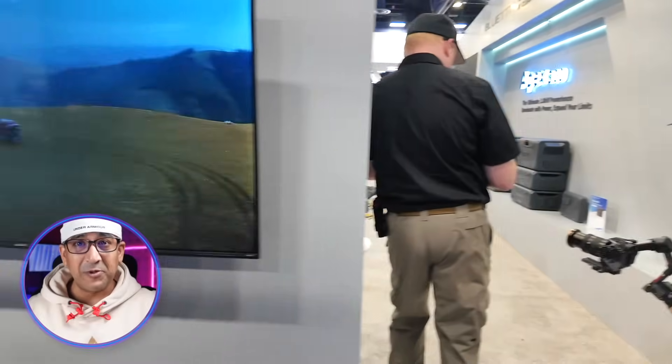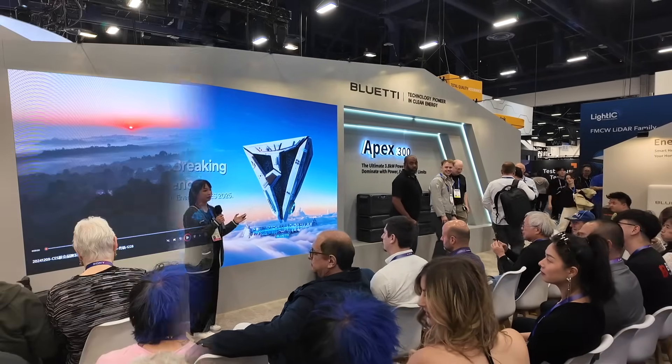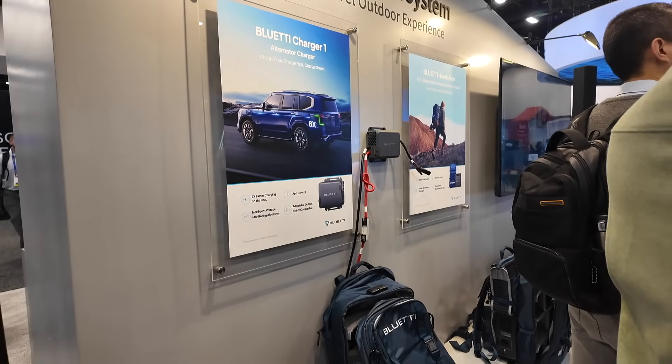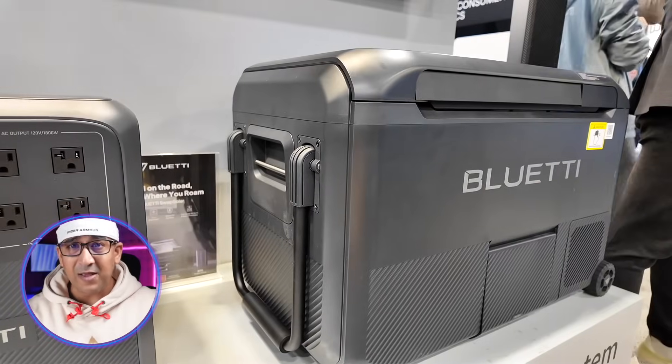I attended CES 2025 in Las Vegas on my own, eager to explore brands and products I rely on daily. On the afternoon of the second day of CES, passing by the Bluetti booth at LPCC, I stumbled upon their release event. It was buzzing with energy. While exploring the Bluetti booth and discovering innovative new products, my attention kept returning to something I've been eyeing for months.